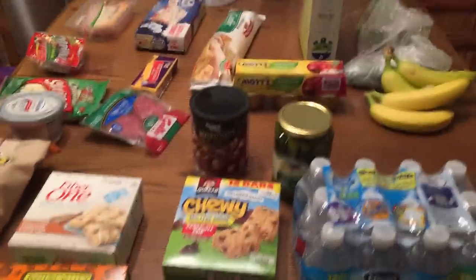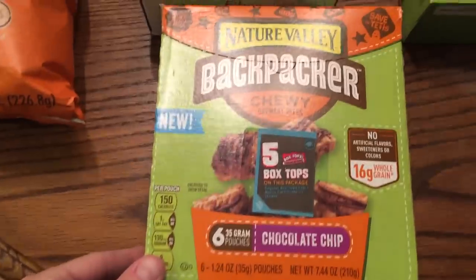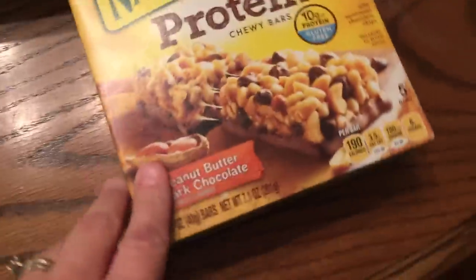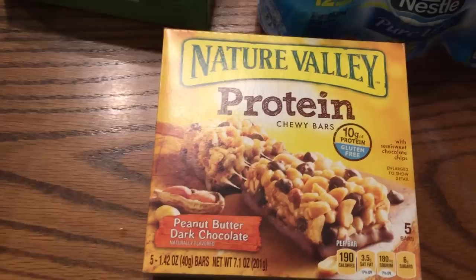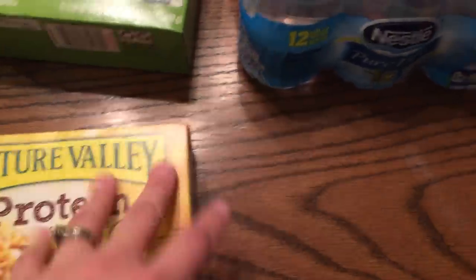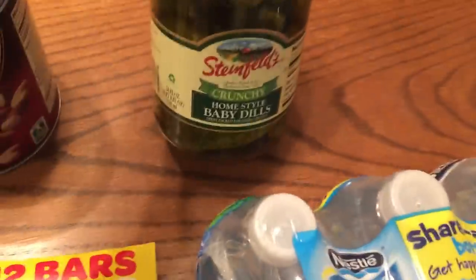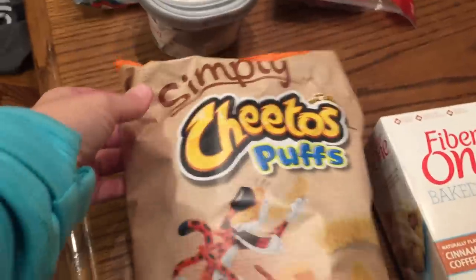Here is our Walmart haul for the week. For snacks, we got the Backpacker chewy chocolate chips, cinnamon coffee cake Fiber One big bars, granola bars, and the Nature Valley protein peanut butter dark chocolate - the girls like those. I'm going to try the mini water bottles instead of juice pouches every day. I got some crunchy pickles, mixed deluxe nuts, and the Simply Cheetos Puffs in white cheddar - one of our favorites.